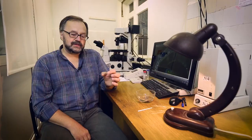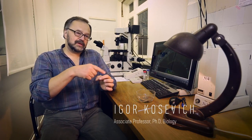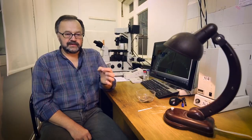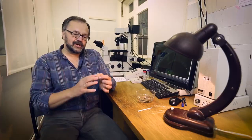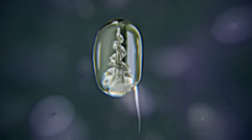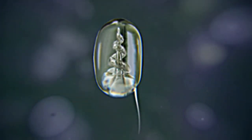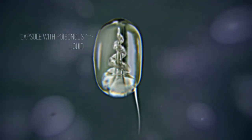A mature stinging capsule is a bubble — a hole covered with a lid — with a sort of thread inside. When the animal needs to fire, we still do not know exactly how it happens, but the capsule triggers: the cap opens and the thread hurls out at impressive speed. This tiny, light, and fragile structure can pierce through a crustacean shell.